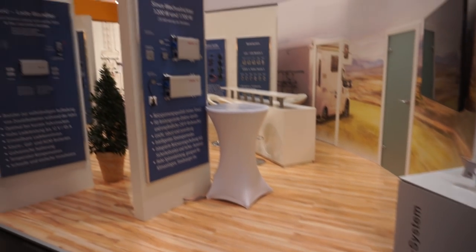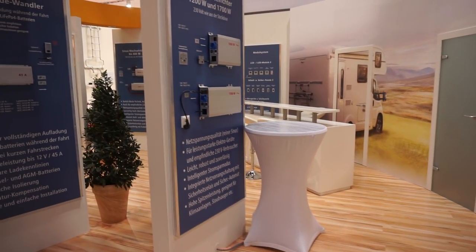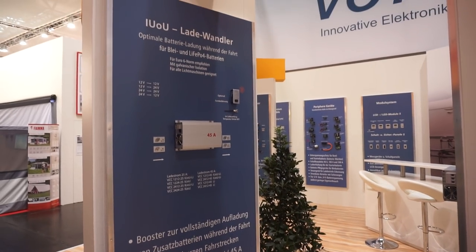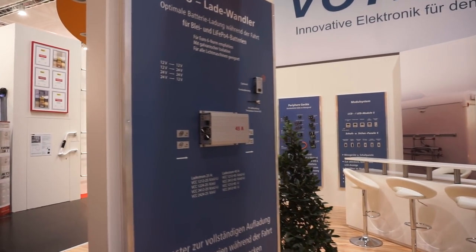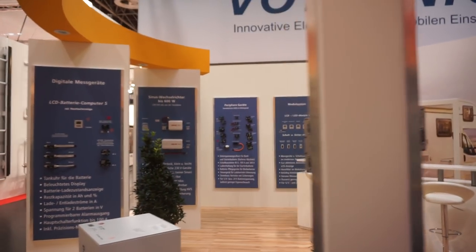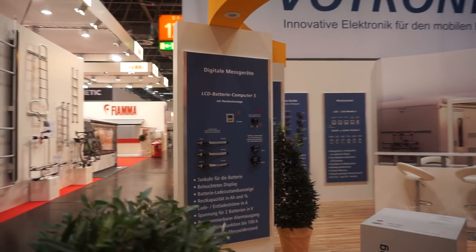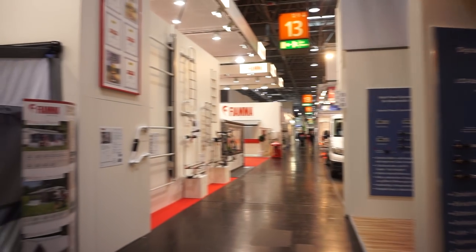Voltronic — you will have seen their equipment in many things I've filmed, such as Hymer vans and others. So we have here chargers, charge controllers, module systems for charging, a battery computer, inverter, and all sorts of other stuff.